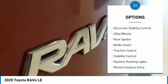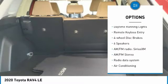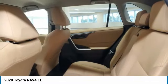Tire pressure monitor, electronic stability control, alloy wheels, rear spoiler, brake assist, traction control, stability control, daytime running lights, remote keyless entry, four-wheel disc brakes.